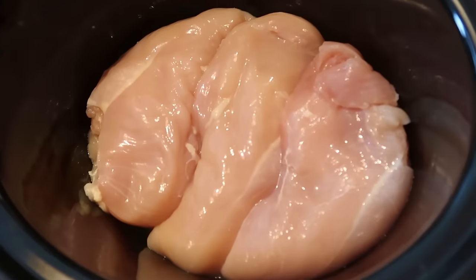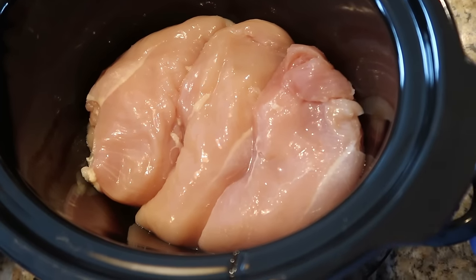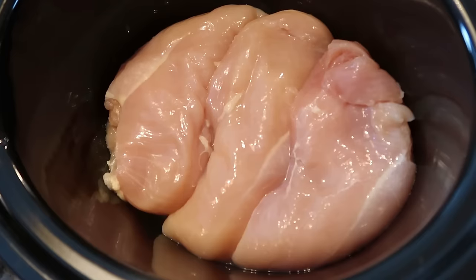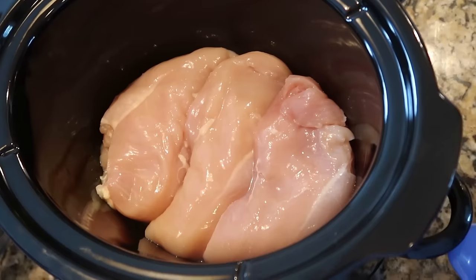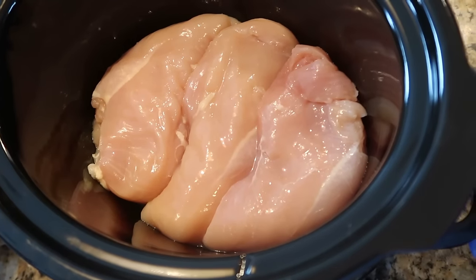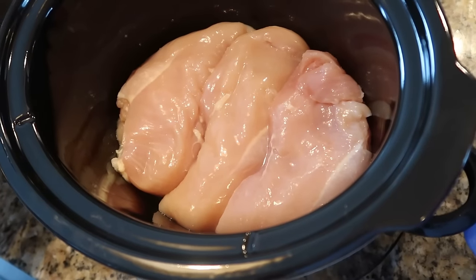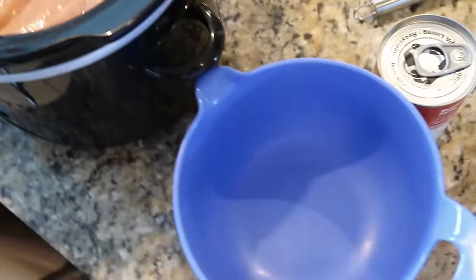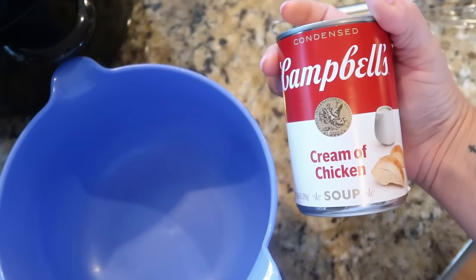Swiss chicken is a really good recipe — if you haven't tried it, you need to. In a slow cooker, add three chicken breasts — the original recipe calls for six but for a family of four, three good-sized breasts is plenty. Mix half a cup of milk with one can of cream of chicken soup and pour that over the chicken.